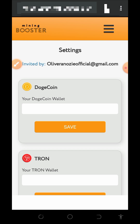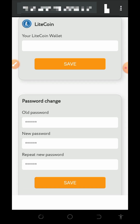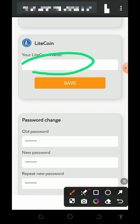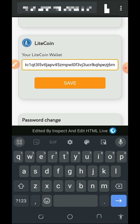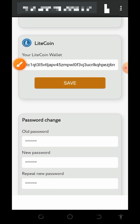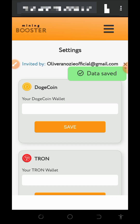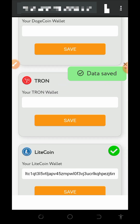To set up your withdrawal address, tap on the settings button, which will take you to a page where you enter the address of the particular coin you want to withdraw. We are withdrawing Litecoins, so I'll paste my Litecoin address from my FaucetPay account and tap the save button. They will then send a confirmation code to your email — enter that code, tap save, and your wallet address will be connected to the platform.